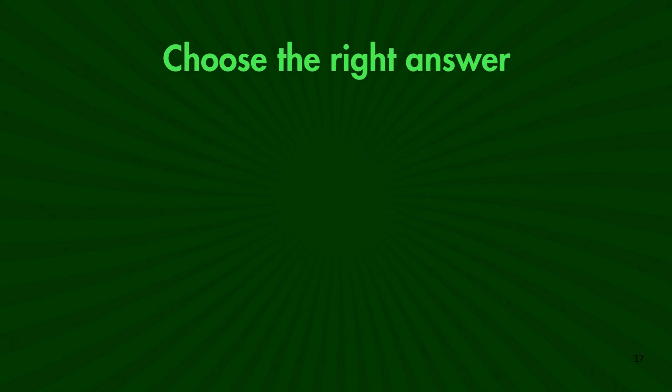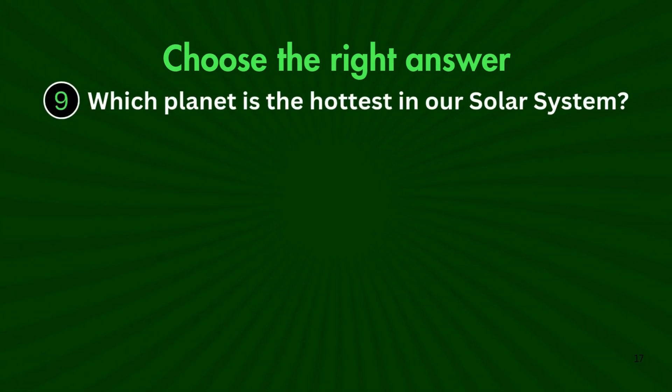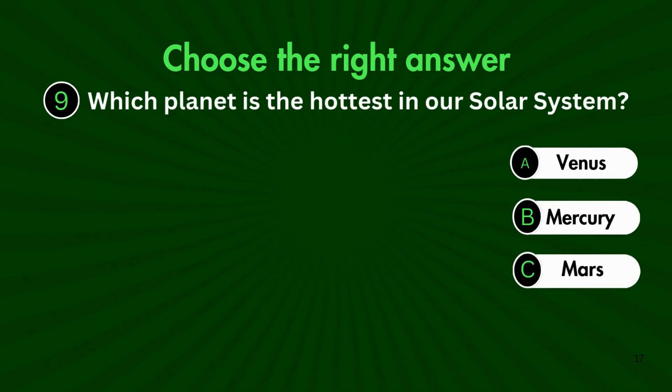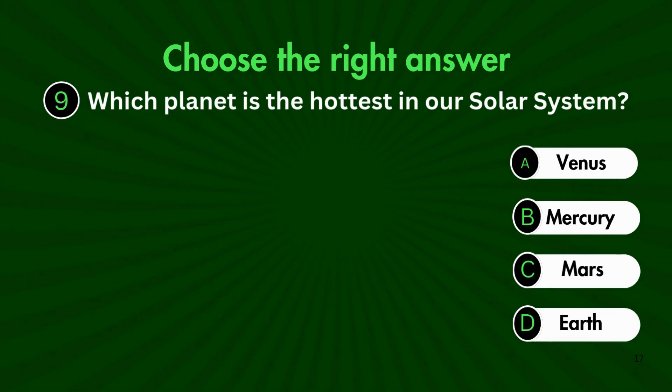Here's question 9. Which planet is the hottest in our solar system? Is it A. Venus, B. Mercury, C. Mars, or D. Earth?